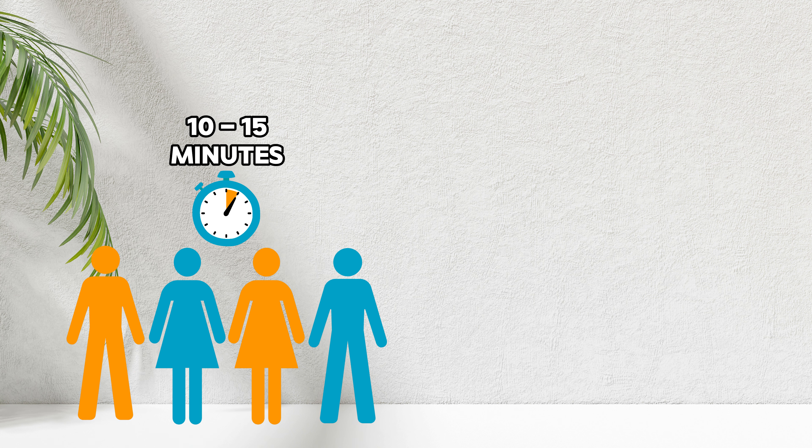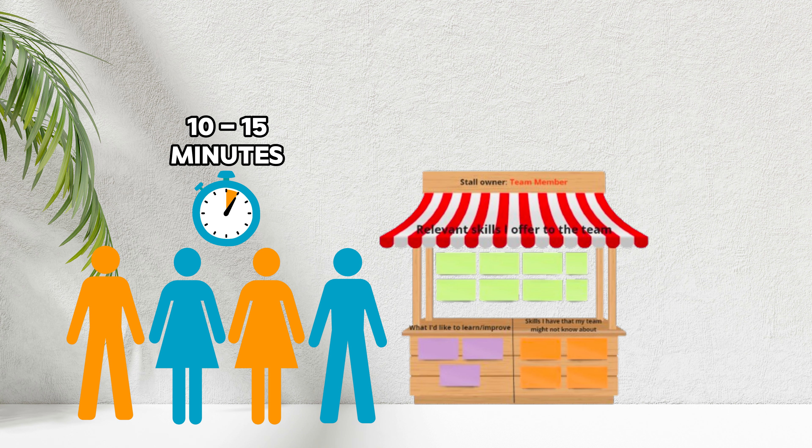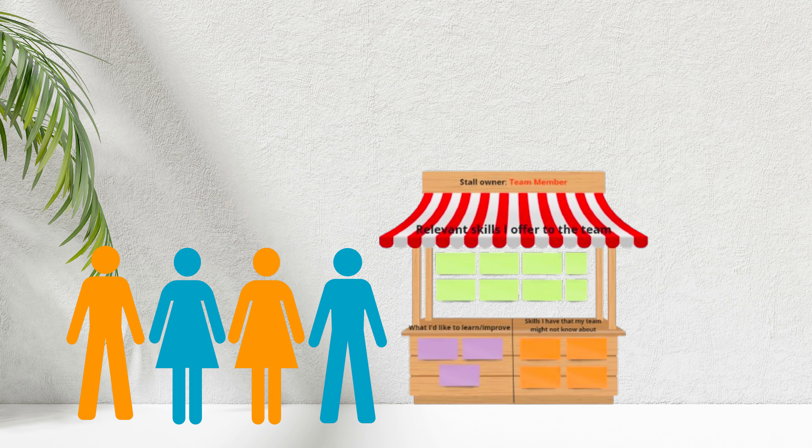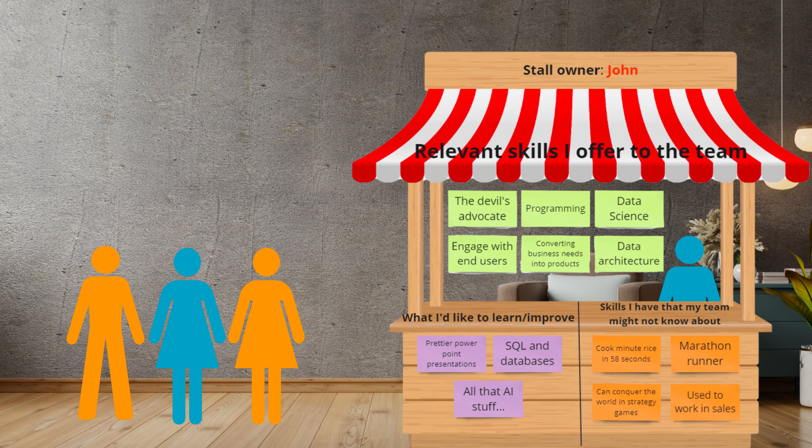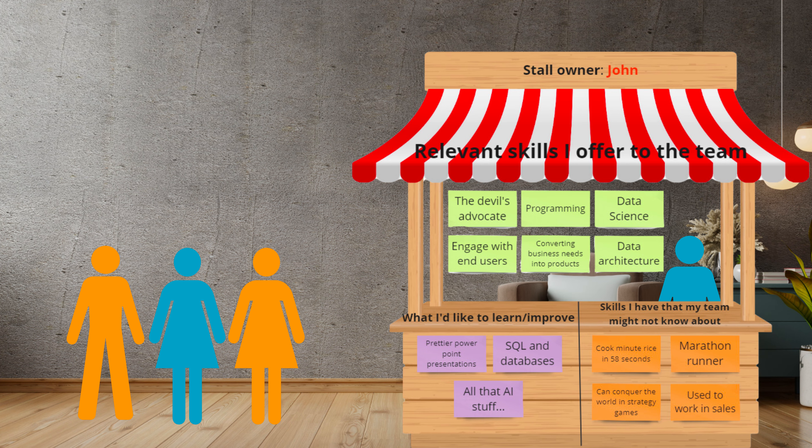With the exercise explained, give the team 10 to 15 minutes to make their market stall. When they are done, they should be placed somewhere in the room so that everyone can see them. Next, the team members take turns presenting their stalls to the team, beginning with the main skills above the counter and ending with potential improvement areas.